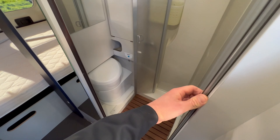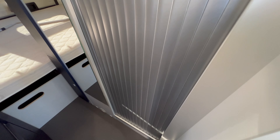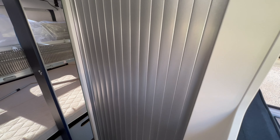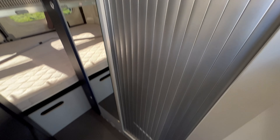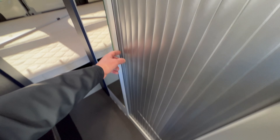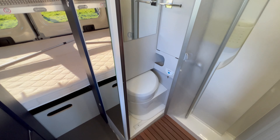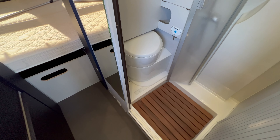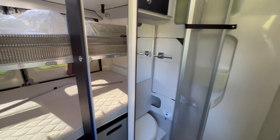Au sujet de la porte de cette salle de bain, nous avons un dos coulissant — c'est plus pratique qu'une porte standard, puisque ça ne nous embête pas dans le couloir. Voilà pour la partie salle de bain sanitaire. Si vous avez des questions, n'hésitez pas. On va passer maintenant sur la partie arrière, sur la literie.